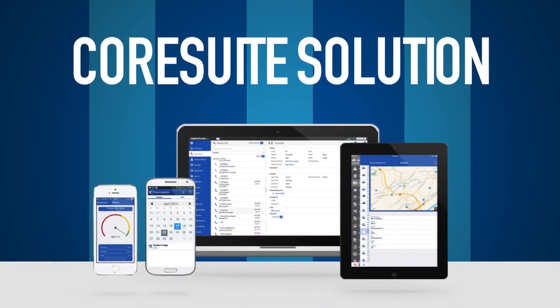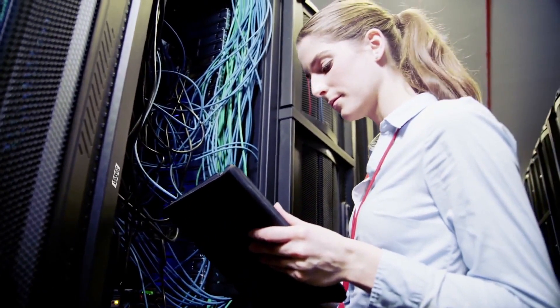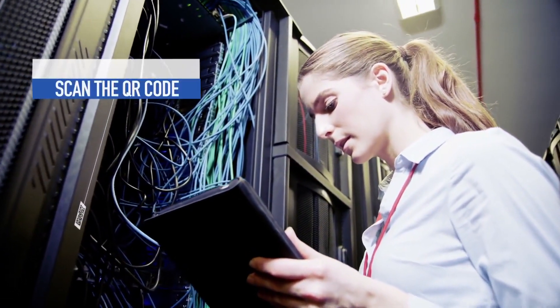Introducing the CoreSuite solution, which will transform your customer service. CoreSuite is the solution that speeds up the process of maintaining and servicing all these machines.